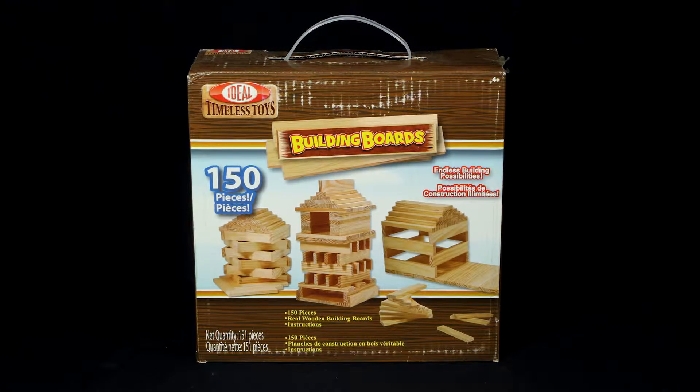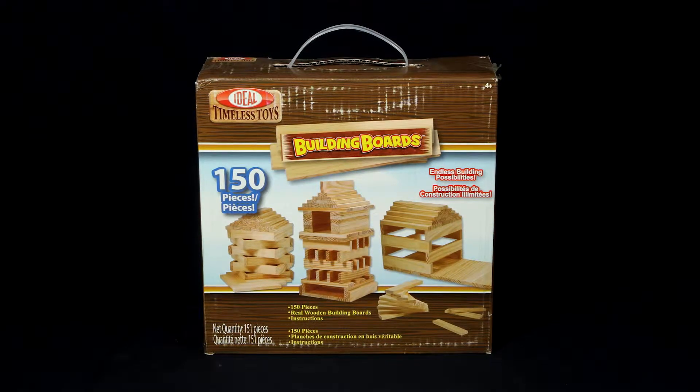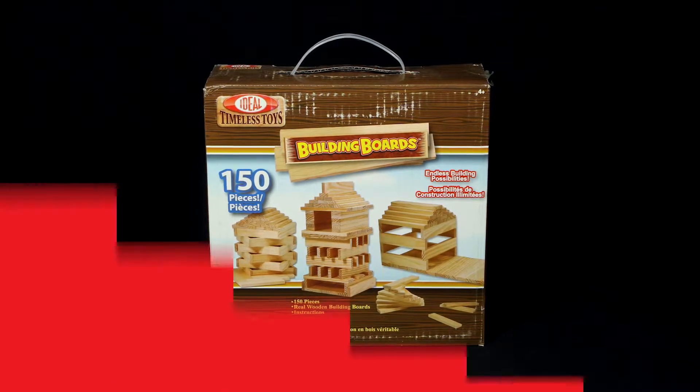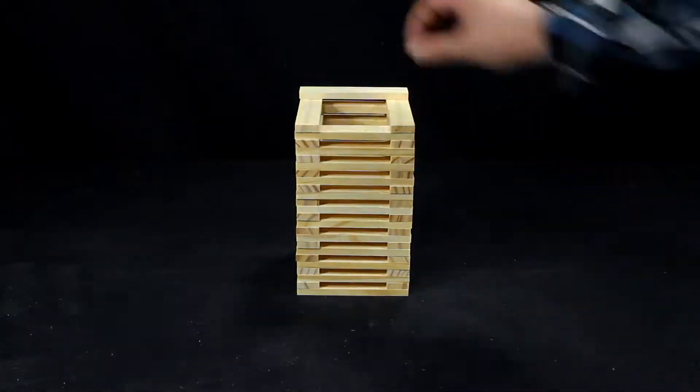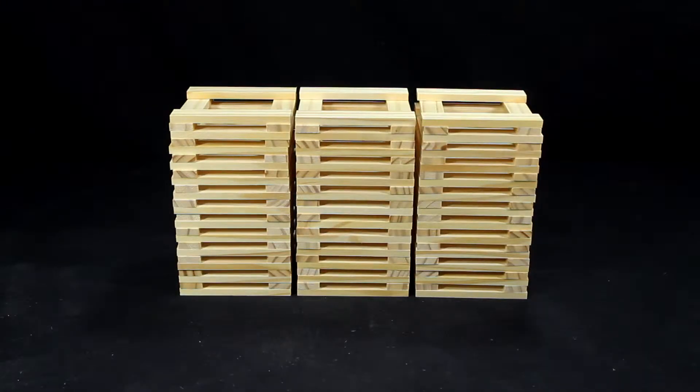Build a soaring tower or an entire town of your own. The possibilities are endless with the Building Boards 150-piece set from Ideal. Inside this classic wooden construction set, you'll find 150 quality hardwood pieces for kids to build countless structures with.